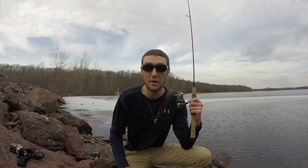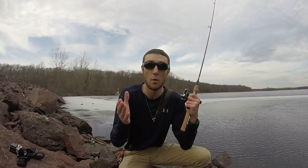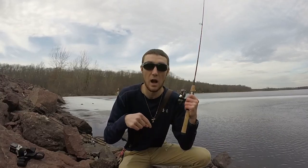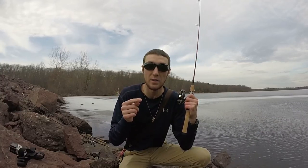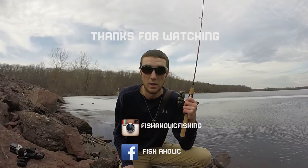Thanks again for watching, guys — I hope you enjoyed watching me catch some fish. If you want to know anything else, post a comment below and I'll get back to you. Don't forget to share, like, and subscribe — I'll see you guys out here on the water. Peace!